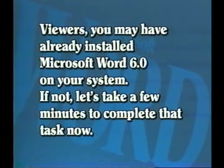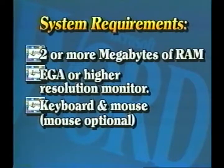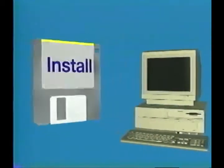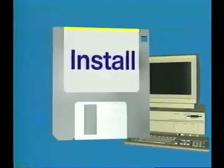Viewers, you may have already installed Microsoft Word 6.0 on your system. If not, let's take a few minutes to complete that task now. On screen now are the minimum system requirements needed to install or run Word 6.0. These are minimum requirements — more memory and a faster CPU will make Word 6.0 for Windows run faster and have smoother performance. Don't worry if you aren't completely sure of your computer's configuration; Word's installation program checks your system for hardware and software compatibility before loading the rest of the program.